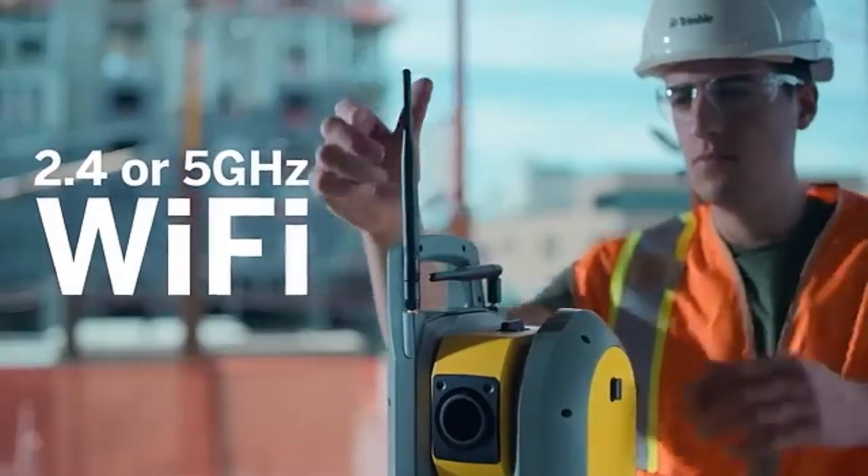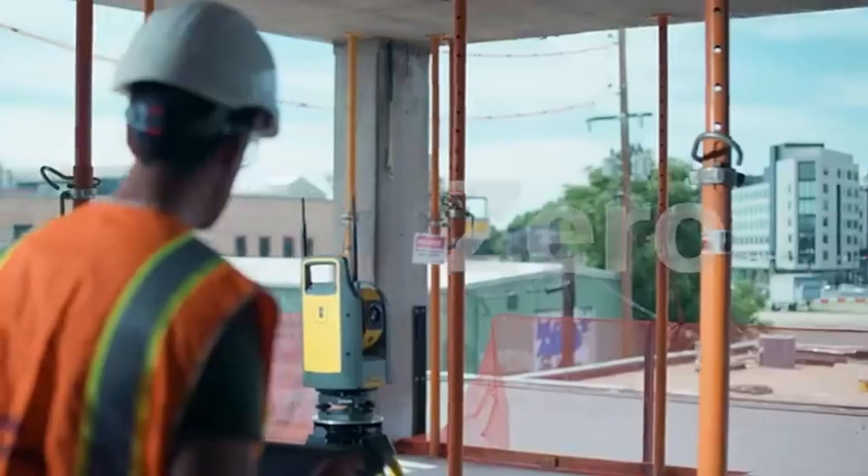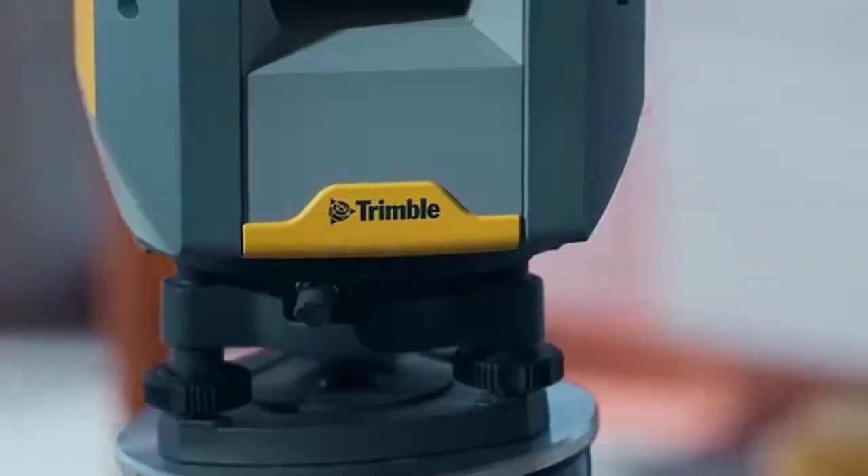With advanced long-range Wi-Fi communication technology, Fieldlink integration provides ease of use with practically zero training and seamless collaboration with the full suite of new Trimble solutions.